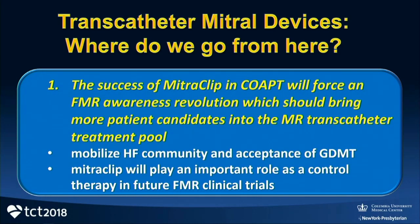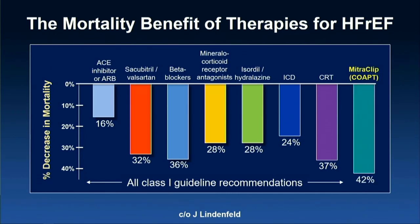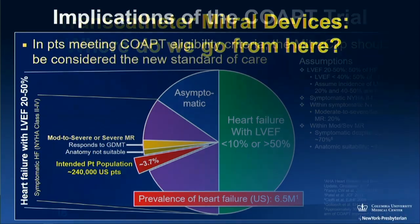MitraClip will also play an important role as a control therapy in future FMR studies. We have so many exciting pharmacologic therapies in the treatment of heart failure and reduced ejection fraction. When you layer on MitraClip through the CoApt trial, this really should be a Class 1 recommendation, just based upon its effect on mortality during the first two years after therapy. More patients should enter the treatment pool, and I hope we can get beyond the sliver of patients we're currently treating.